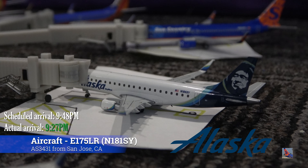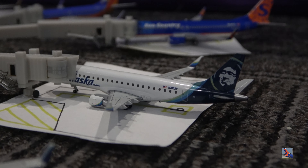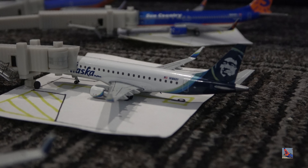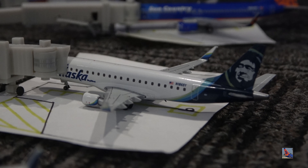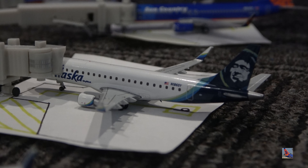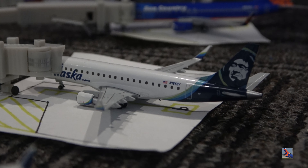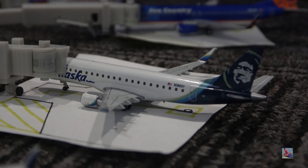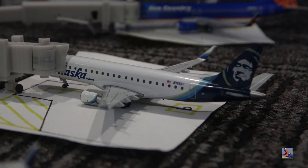Right here at gate number ten, we have this Alaska Embraer 175 operated by SkyWest. This was released in March or April of this year — around the late winter, early spring months. I picked it up at the Airliners International 2022 Convention in Chicago. Make sure to go check out all the content from that; there's still content coming out from Red River Aviation, and I have a community playlist with about 30 videos from various community members. This Alaska Embraer 175 arrived in from San Jose, California, operated by SkyWest, on flight 3431, arriving at 9:27 p.m., ahead of a scheduled 9:48 p.m. arrival.